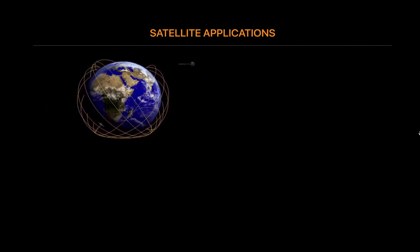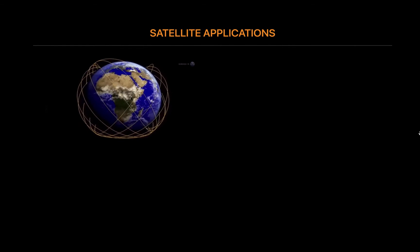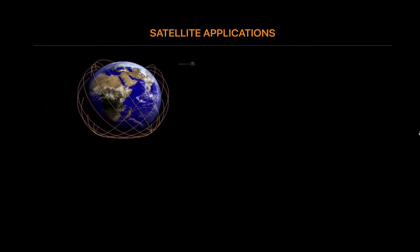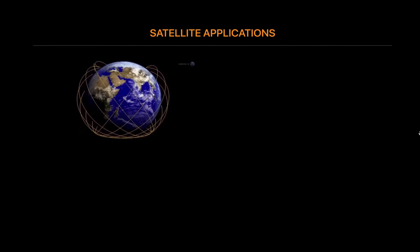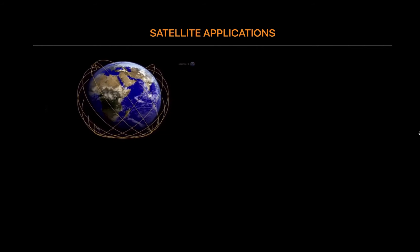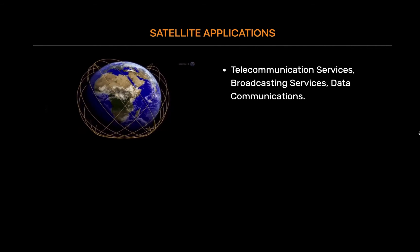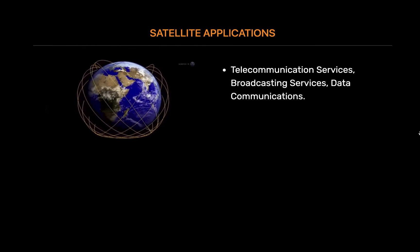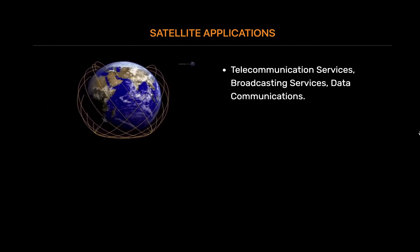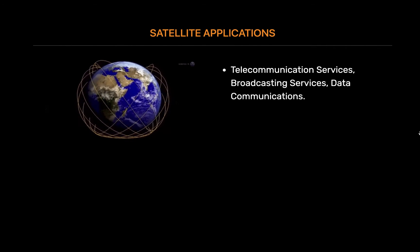Satellite applications: Advances in satellite technology have given rise to a healthy satellite services sector that provides various services to broadcasters, internet service providers, ISPs, governments, the military, and other sectors. There are three types of communication services that satellites provide: telecommunication services, broadcasting services, and data communications.